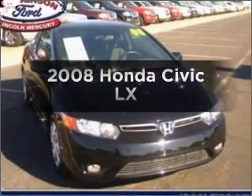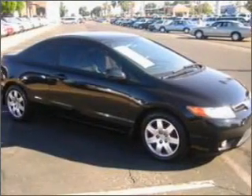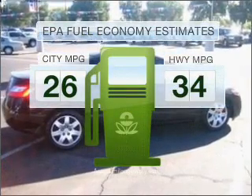Check out this 2008 Honda Civic. Find everything you want in a ride under one roof with this vehicle. Optimize your fuel economy while saving money in the long term with the great miles per gallon offered in this vehicle.